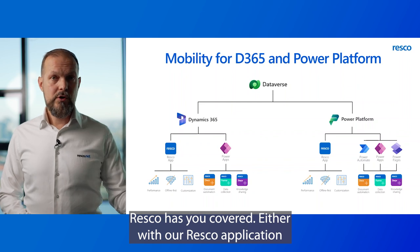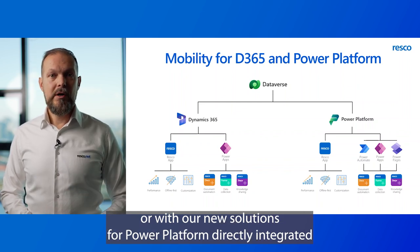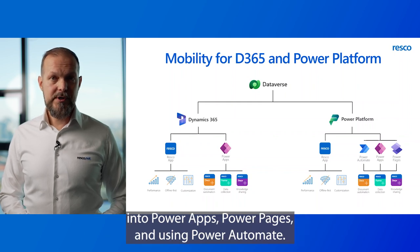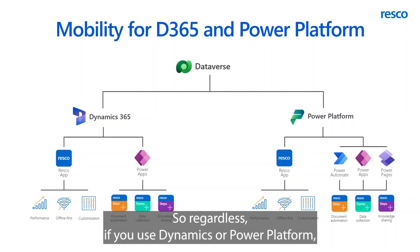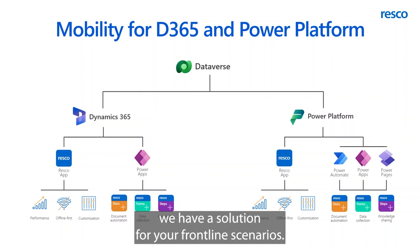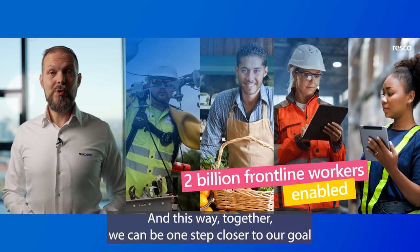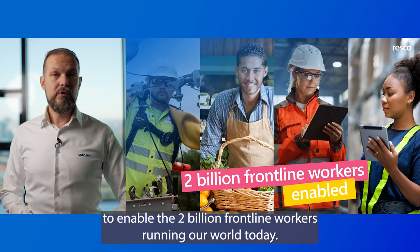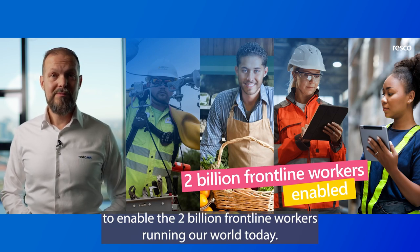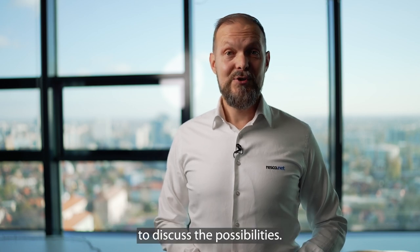Either with our Resco application or with our new solutions for Power Platform, directly integrated into Power Apps, Power Pages, and using Power Automate — so regardless if you use Dynamics or Power Platform, we have a solution for your frontline scenarios. Together, we can be one step closer to our goal to enable the 2 billion frontline workers running our world today. Thank you very much for your attention and let's get in touch to discuss the possibilities.